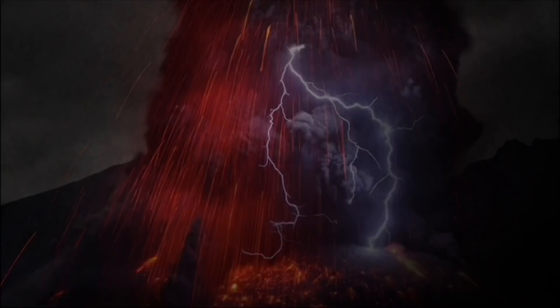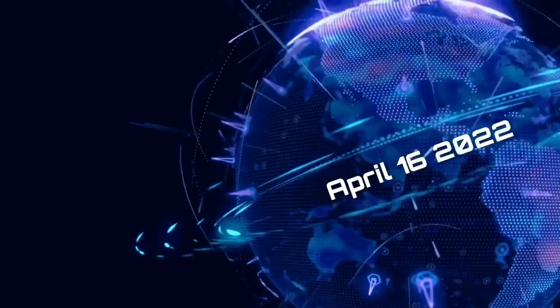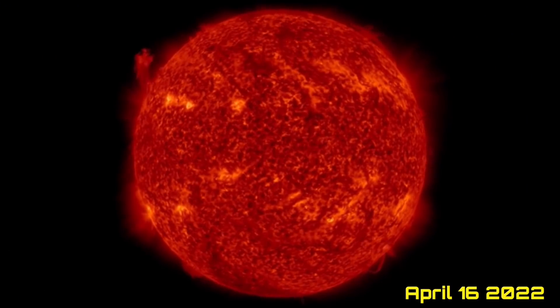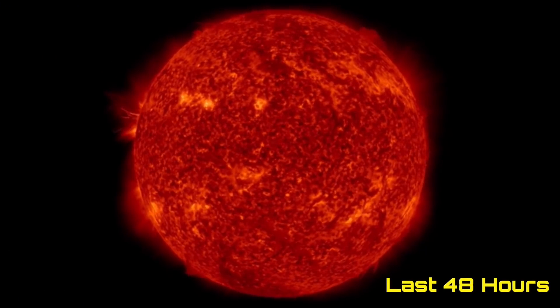Hello friends and family from around the world. This is Mike with Daily Events Worldwide, and we are on April 16th, 2022. Welcome to another surviving day on the planet, and welcome to the Daily Dew, giving you your space weather update, earthquakes, volcanoes, and a look at our world weather.